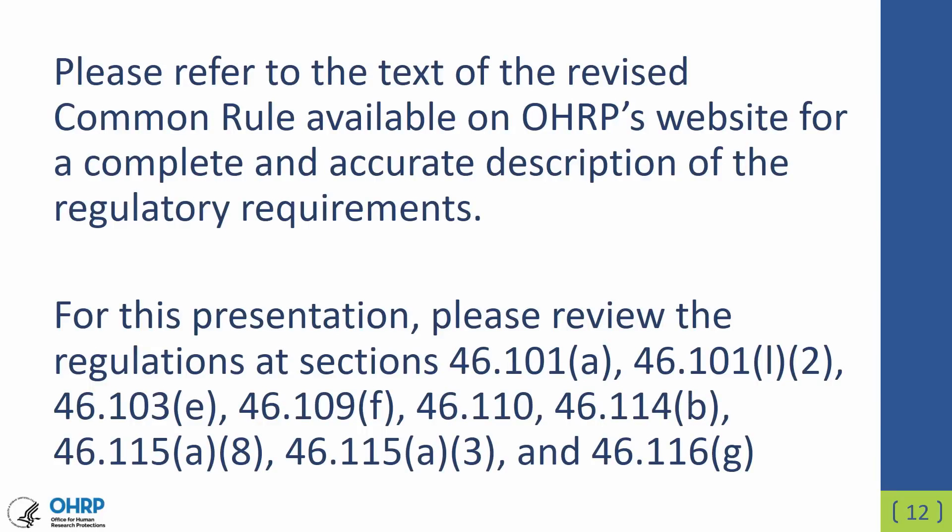Please refer to the text of the revised Common Rule, which is available on OHRP's website, for a complete and accurate description of the regulatory requirements. For the information in this presentation, please review the regulations at sections 46.101, 46.103, 46.109, 46.110, 46.114, and 46.115.